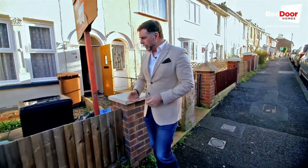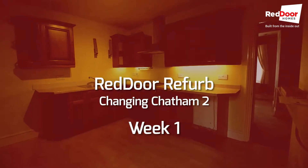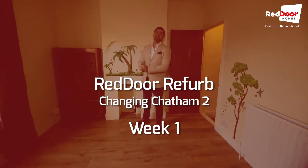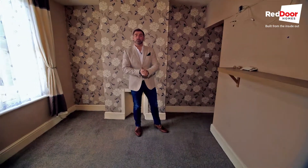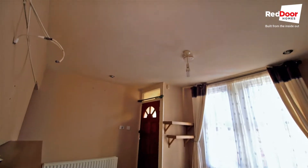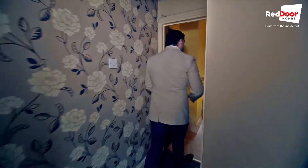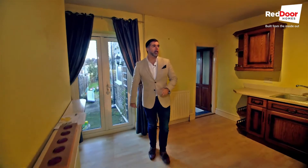Let's head inside and have a little look at what we have and what work is hopefully going to be carried out. We've got a pretty standard third-off-second, so third bedroom off the second bedroom terraced house in Chatham. Through here it's going to be completely magnolied — ceiling is going to be done and the woodwork, so all painted up for a bit of a refresh.